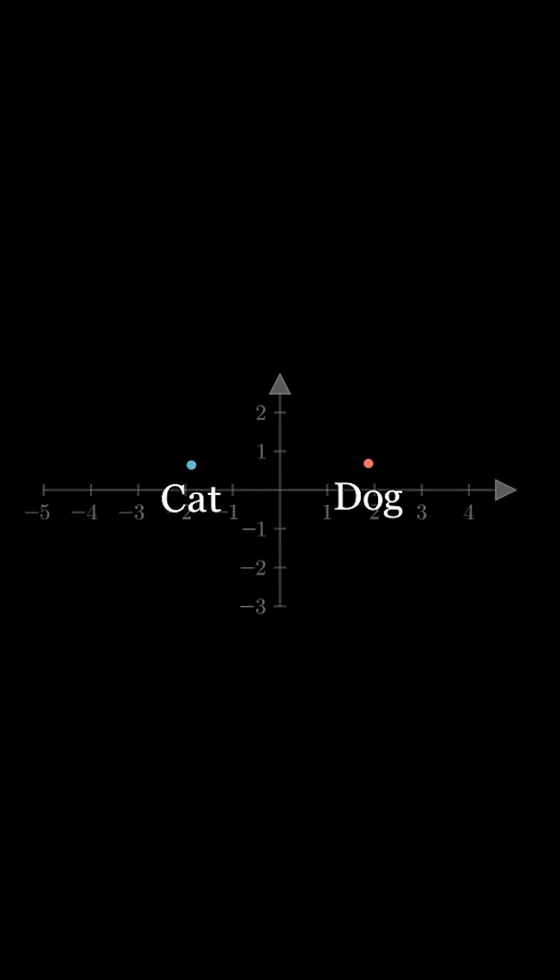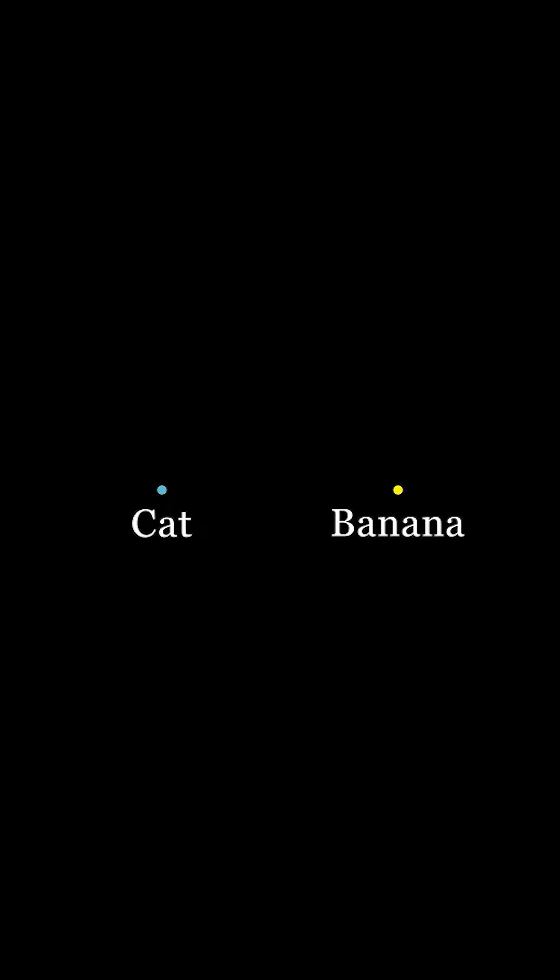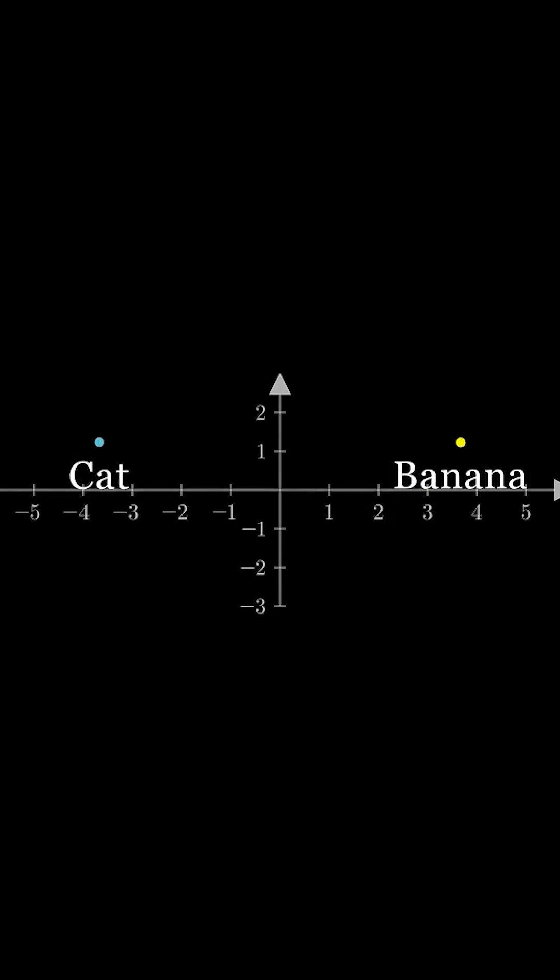Words that are similar in meaning, like cat and dog, end up close together in this space. Words that are very different, like cat and maybe banana, are very far apart. These vectors essentially allow the AI to reason with words mathematically.